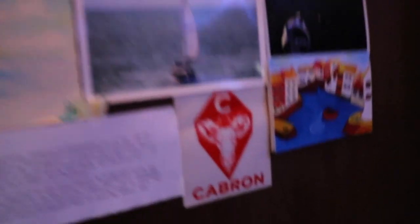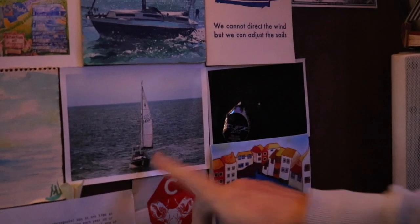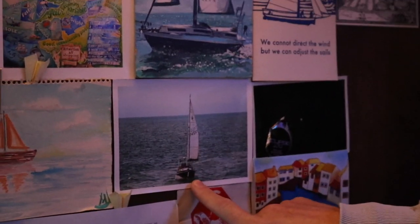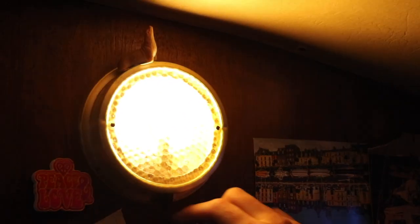My favourite sticker on the boat — 'Cabrón.' This is us coming into France for the first time we crossed the channel. This was Dieppe. And here's my little collection of paper aeroplanes.